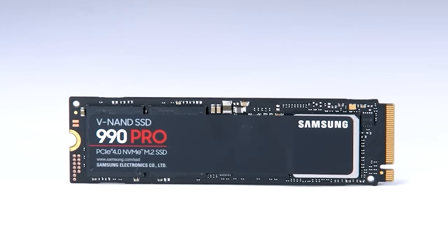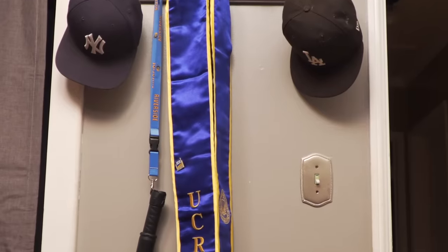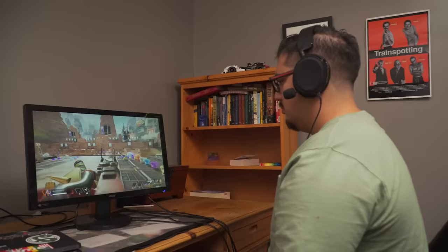Let's meet David Navarro. My name is David Navarro and I'm 22 years old. I'm from Los Angeles, California. I recently graduated college — I went to UC Riverside. I'm also trying to create content and be the best I can.